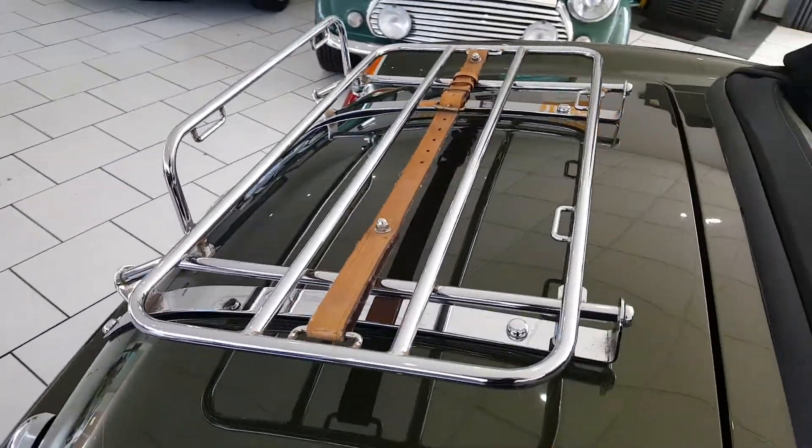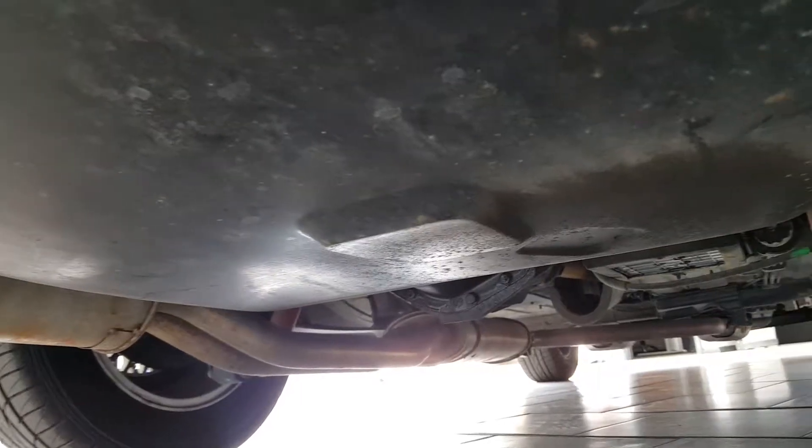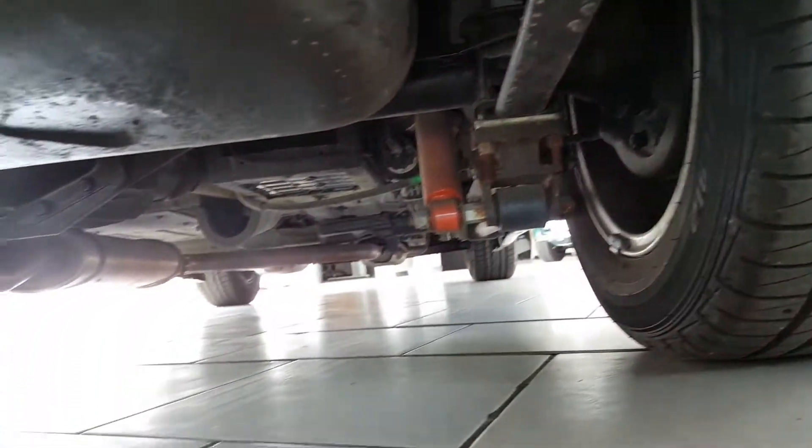It's got a nice chrome accessory fitted — the rear luggage rack. The underside of the car is just as good as the top. Being a Japanese import, it's rust-free and in excellent condition under there. Inside, the wheel arches are in fantastic condition, as well as the rest of the underside of the car.